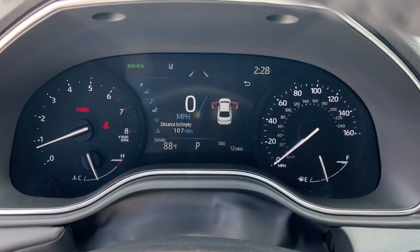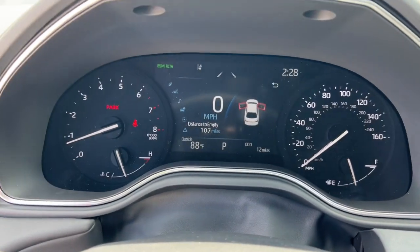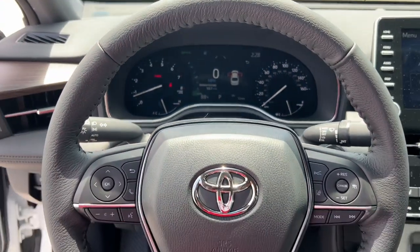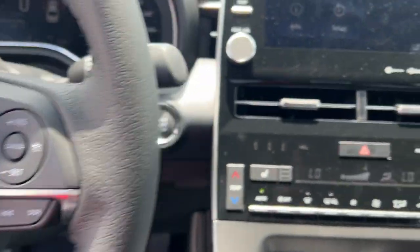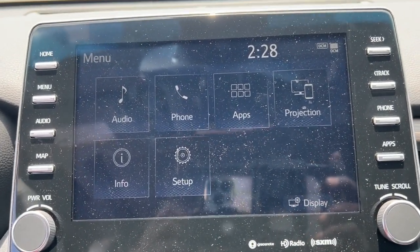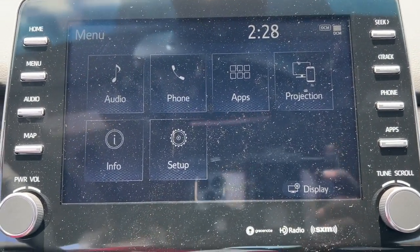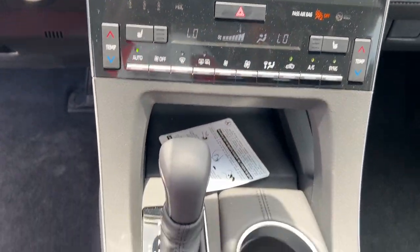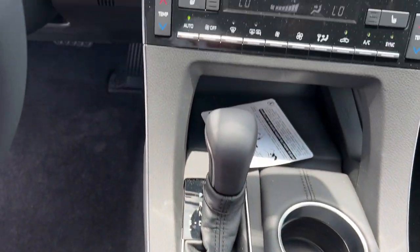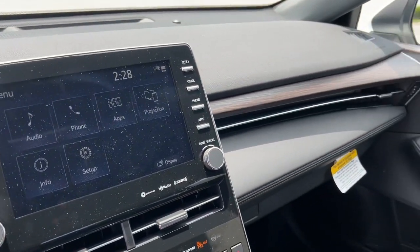sun/moonroof, power passenger seat, aluminum wheels, heated front seats, electronic stability control, dual zone AC, power driver seat, intermittent wipers, and tire pressure monitoring system. Feel the confidence and peace of mind that comes standard with this exquisite Avalon. Come in for a test drive — our professional staff is eager to give you the best possible service.